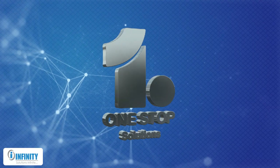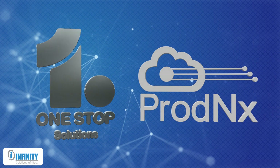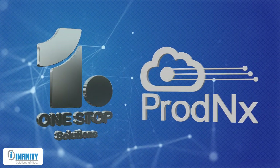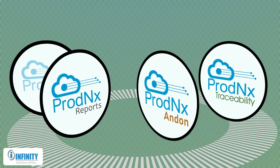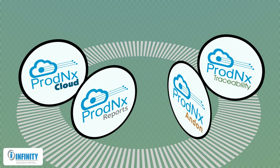Designed to be a one-stop solution, Prod NX is a total solution comprising four unique offerings: Prod NX Traceability, Prod NX Andon, Prod NX Reports, and Prod NX Cloud. Let us explore how these four components take your manufacturing to the next level.